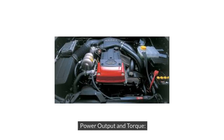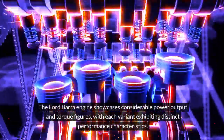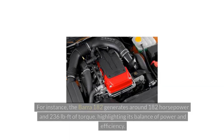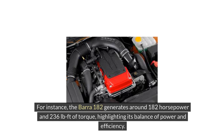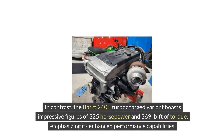The Ford Bara engine showcases considerable power output and torque figures, with each variant exhibiting distinct performance characteristics. For instance, the Bara 182 generates around 182 horsepower and 236 pound-feet of torque, highlighting its balance of power and efficiency. In contrast, the Bara 240T turbocharged variant boasts impressive figures of 325 horsepower and 369 pound-feet of torque, emphasizing its enhanced performance capabilities.